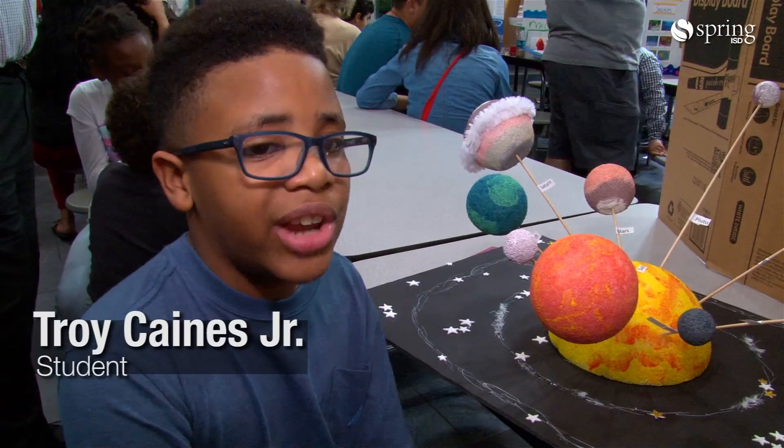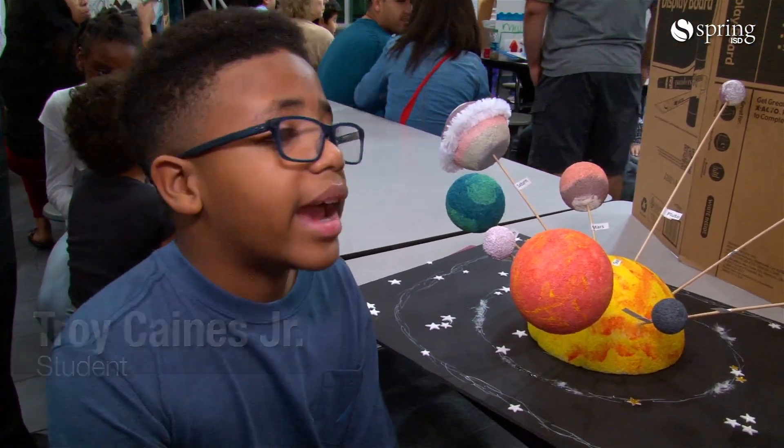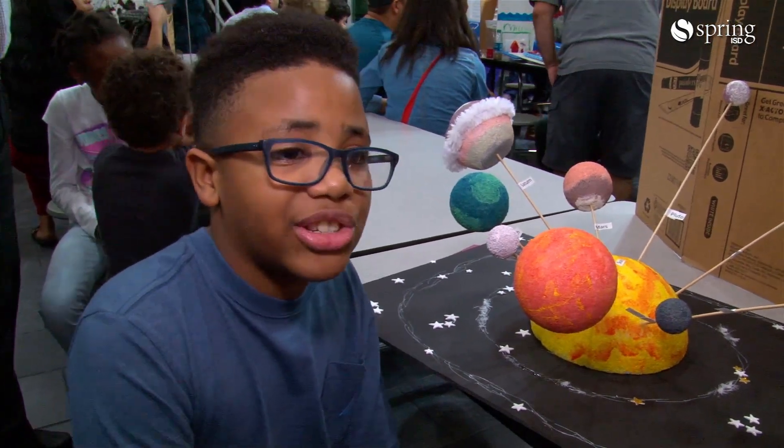He likes it, and every year he pushes himself more and more to get more detailed with the projects he does. I've always been really interested in space, so I just started with the solar system. Next I'm going to do the galaxy, then I'm going to do some things about stars.